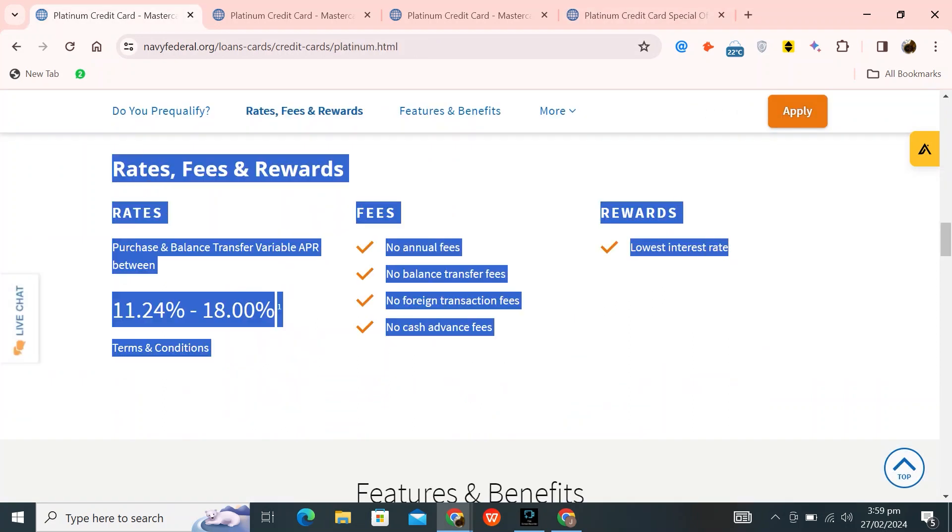The card offers a variable APR ranging from 11.24% to 18% for both purchases and balance transfers. In terms of fees, there are no annual fees, balance transfer fees, foreign transaction fees, or cash advance fees associated with this card. Additionally, it provides the benefit of the lowest available interest rate.